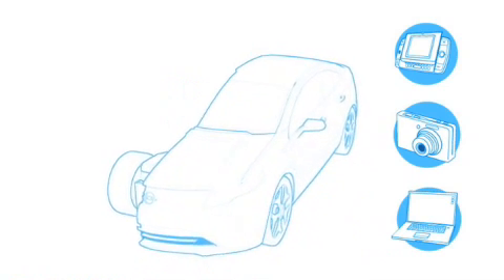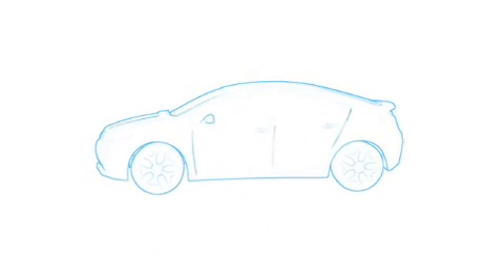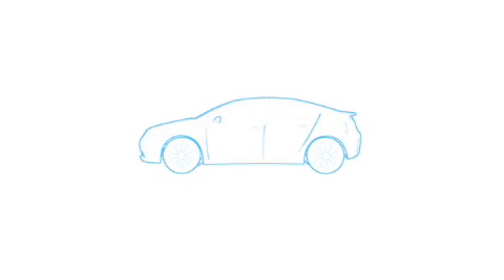Your mobile phone, your digital camera and your laptop are all likely powered by lithium-ion batteries. Unlike those devices, however, the Ampera's battery won't completely discharge and shut down, leaving you stranded. And advanced thermal controls prevent the Ampera's battery from overheating.